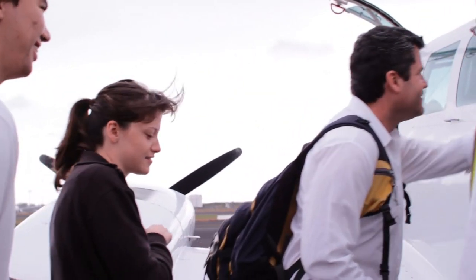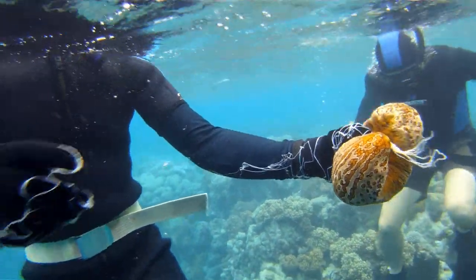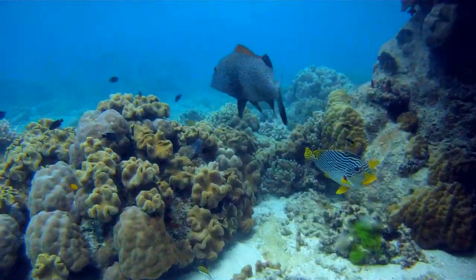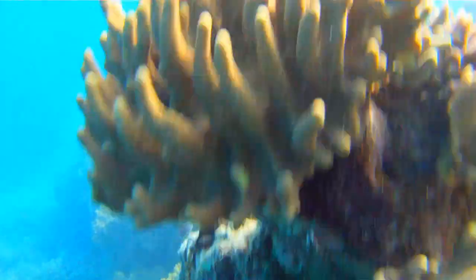When I heard that there was a trip to Lizard Island organized by RMIT, I immediately knew that I wanted to do this. This was an incredible opportunity to see the Great Barrier Reef and actually know what you're looking at. To see things that we see in the lab out in the field in their native habitats — it was too good to pass up.